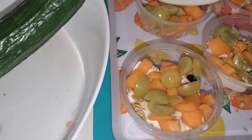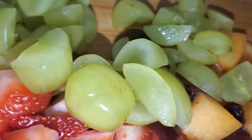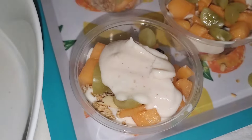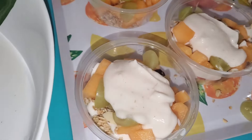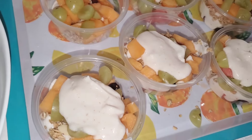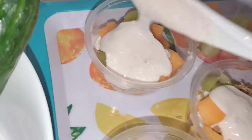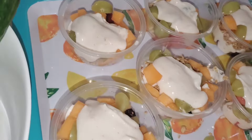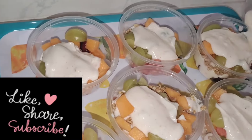If you eat one cup, you will be okay. After your meal, take one cup. At least once a day, take one of these. It's so healthy and so good for you. I want to appreciate you for watching this video. Don't forget to like, share, and subscribe to my channel.